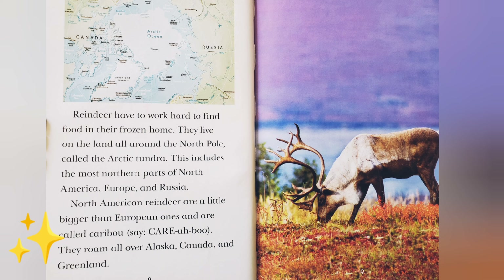Reindeer have to work hard to find food in their frozen home. They live on the land all around the North Pole, called the Arctic Tundra. This includes the most northern parts of North America, Europe, and Russia. North American reindeer are a little bigger than European ones, and are called caribou.